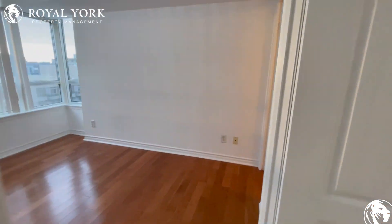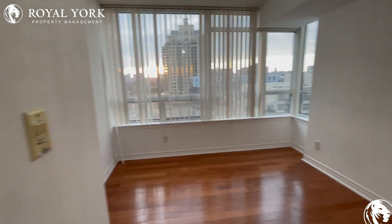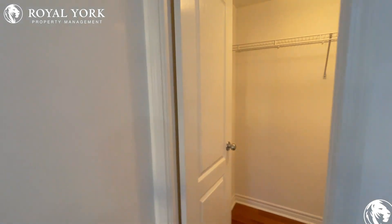As we walk over to the bedroom, we have lots of sunlight coming in. You can fit a queen-size bed with two nightstands, and we have lots and lots of closet space.